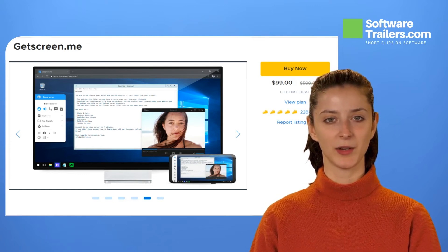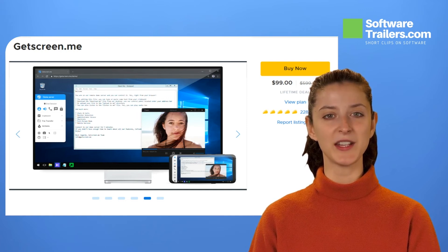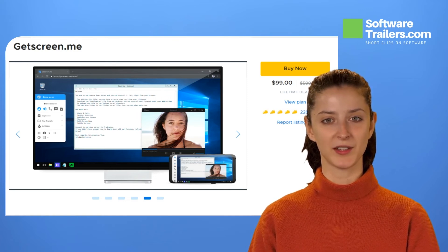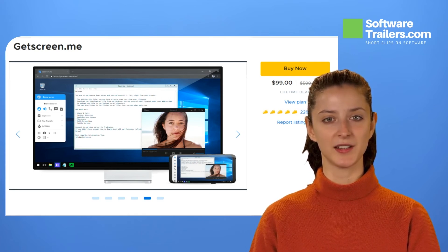Try GetScreen.me now. Get lifetime access for only $99 — you can save as much as $500, so don't miss out on this amazing deal. Stay connected while on the move with GetScreen.me.